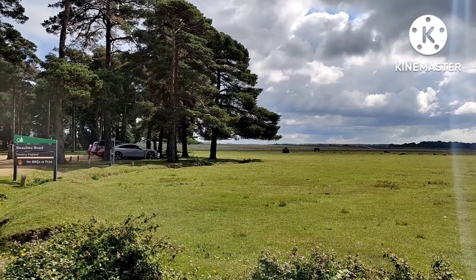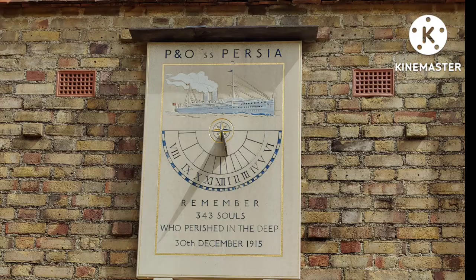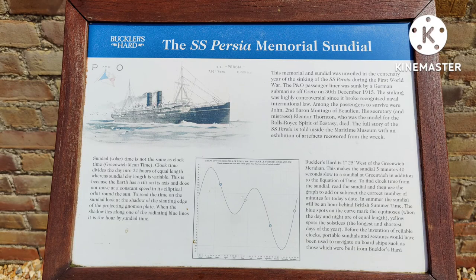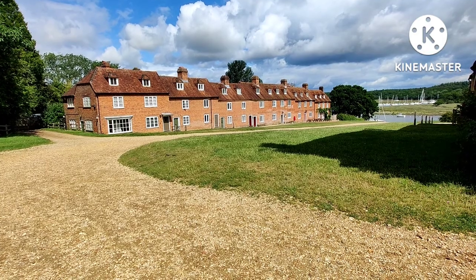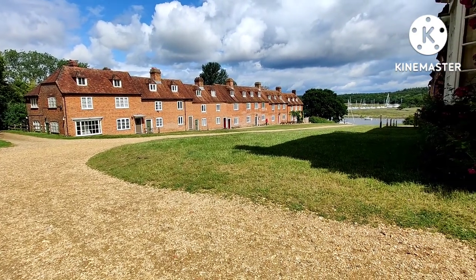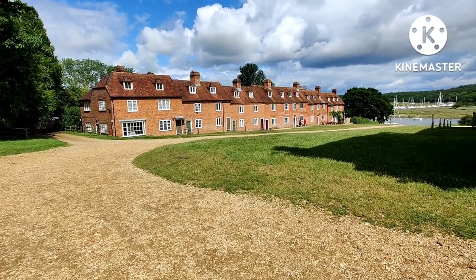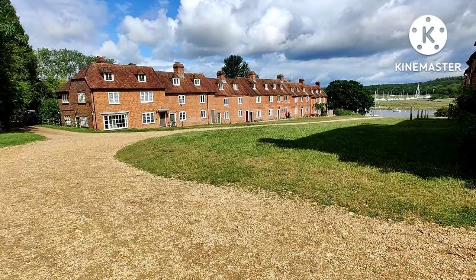Right, let's go to Bucklers Hard. Right by the entrance of Bucklers Hard there is a cafe, if you are wondering — I didn't actually use the cafe at all. And this is Bucklers Hard.